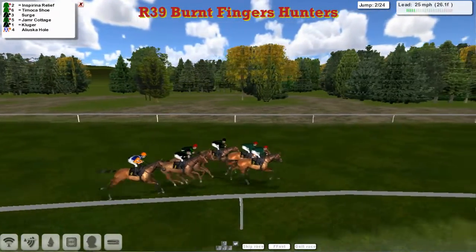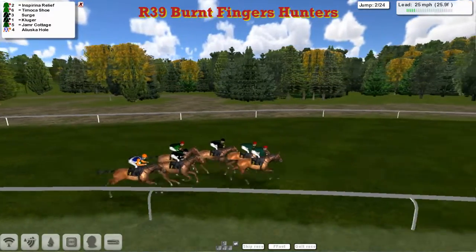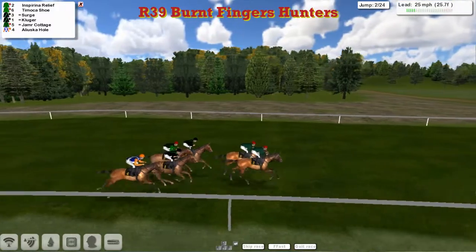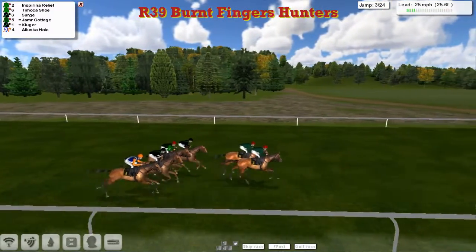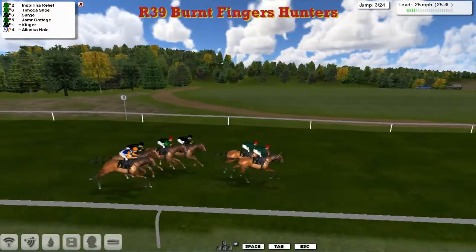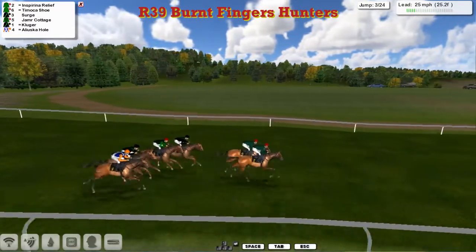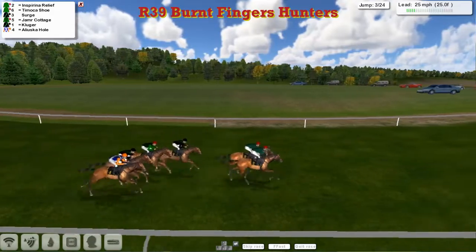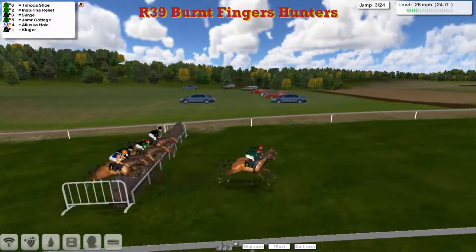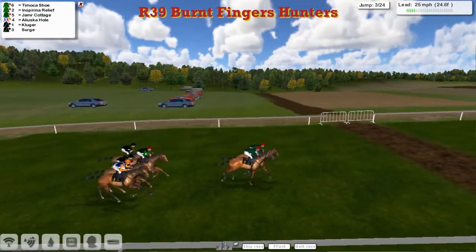Sorry if you can hear a bit of building work — they seem to be doing some work here at Ampton. I apologise if you can hear drilling in the background. It's Inspiring Relief and Timoka Shoe, James Shea stablemates, that lead us downhill to the next. They've got a length on Serge, who's out a little bit wider. Serge gave it plenty of air.